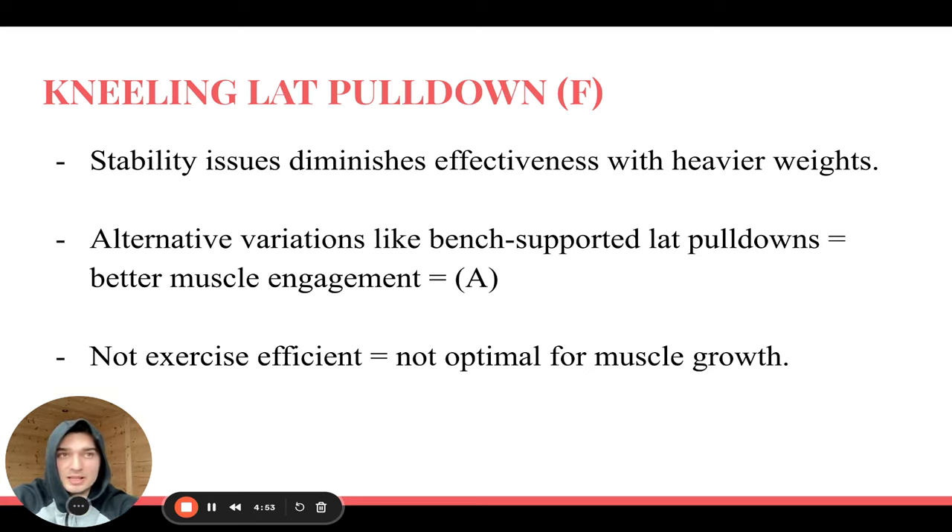If you want to do single-arm lat pulldowns, don't do them kneeling — use a bench at the cable stack. If an exercise doesn't tick all the boxes of the criteria, you're wasting energy on a suboptimal exercise that won't yield results. Allocate that energy to something that targets the muscle better, provides a good stretch, and develops a strong mind-muscle connection, rather than something that feels hard but generates excessive systematic and axial fatigue with a poor stimulus-to-fatigue ratio.